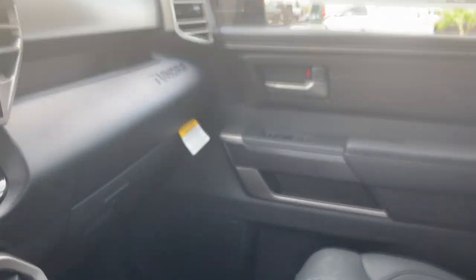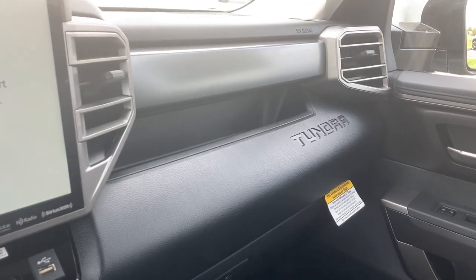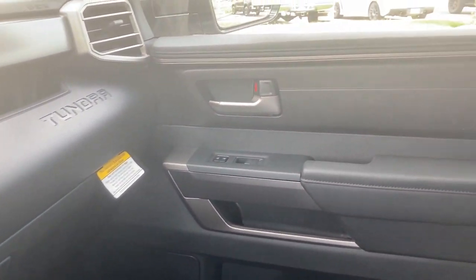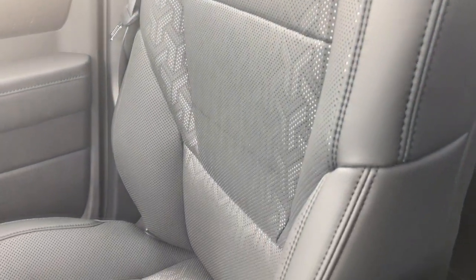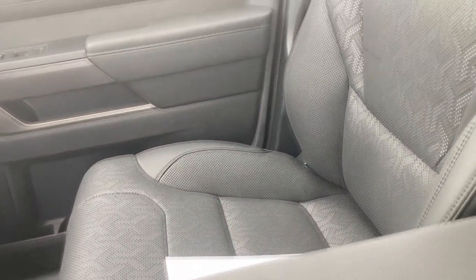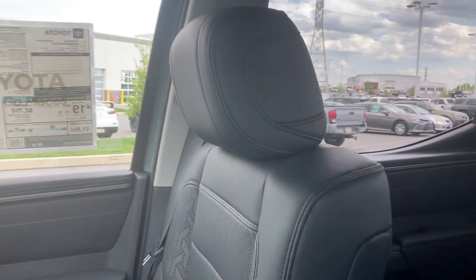There's some storage right there with Tundra stamped in it, and your glove box down there. I just really love these seats — power adjusting, I love the texture. They're very comfortable, much more comfortable in my opinion than the previous Tundra. I think they've really upgraded in that capacity.